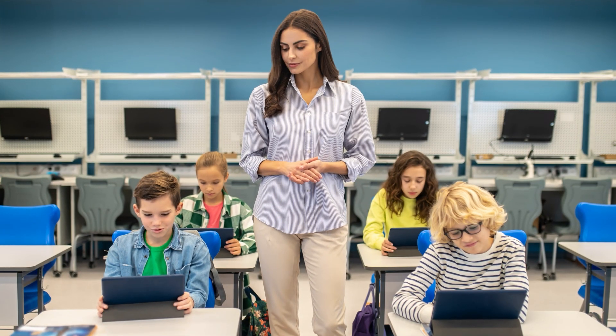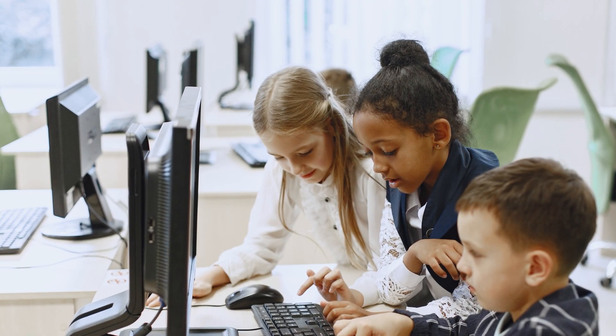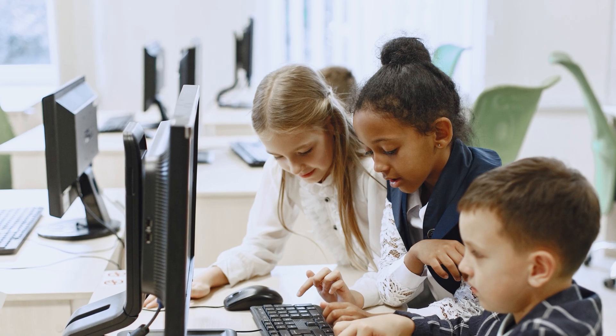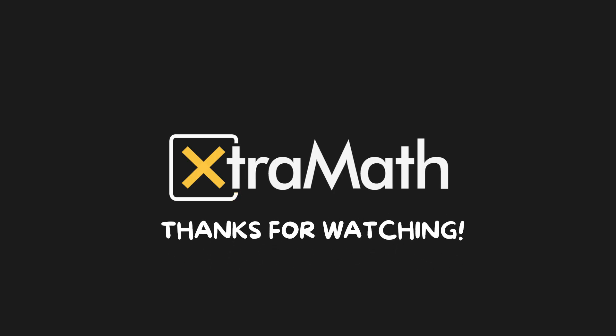And there you have it. With ExtraMath Premium, your school can drive measurable growth in math achievement, strengthen response to intervention efforts, and support every student on the path to success. Thanks for watching. We're excited to support you and your students as they build math fluency and confidence with ExtraMath.